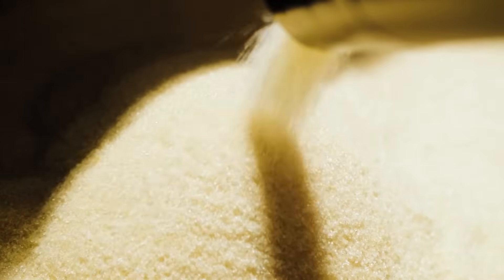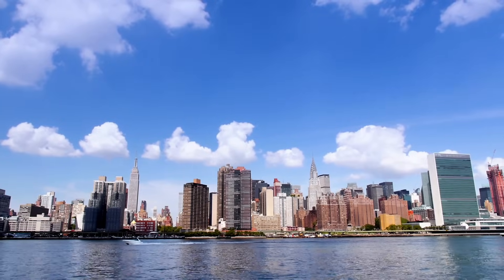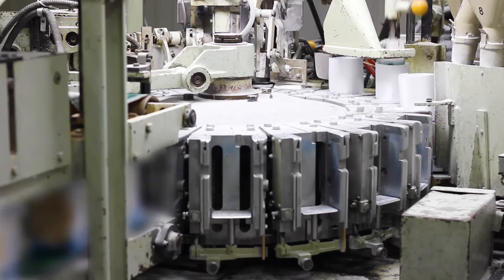The raw sugar is then off to the refinery, usually close to a big city with lots of nearby customers. There, the crystals are dissolved and filtered to remove impurities, and recrystallized before being packaged for consumption.